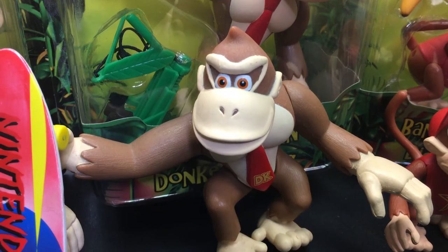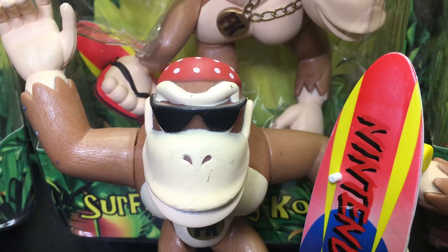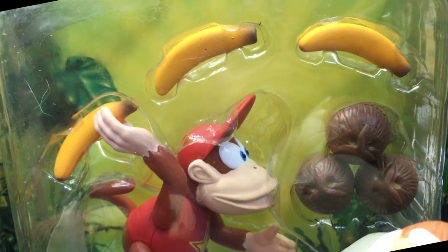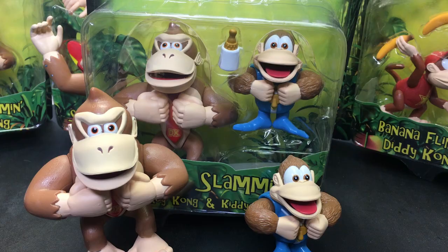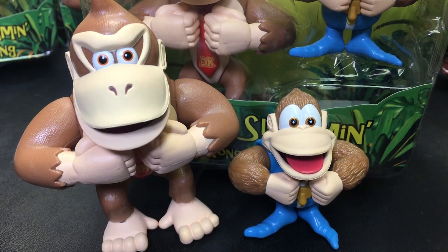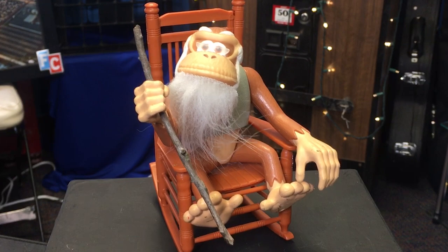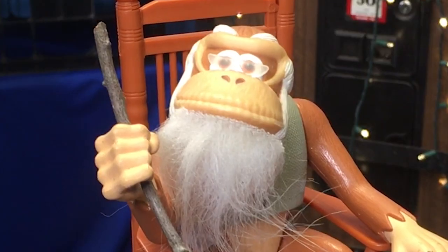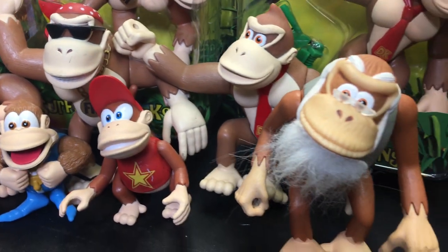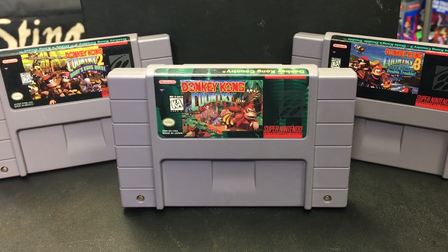Series 1 included Chest Slammin' Donkey Kong, High Swingin' Donkey Kong, Surfin' Funky Kong, Cranky Kong, Banana Flingin' Diddy Kong, and a Deluxe set of Chest Slammin' Donkey Kong with Kitty Kong. This Cranky Kong doesn't have his original walking stick, but I don't have the heart to tell him. These figures look great with character likeness, all pretty much looking like their DK Country Super Nintendo appearances.